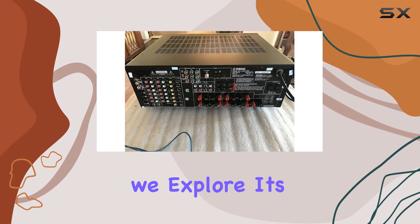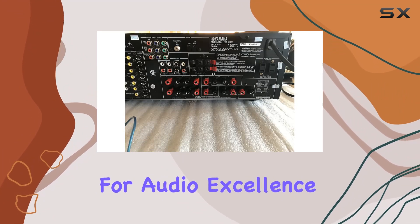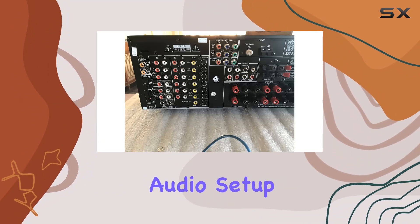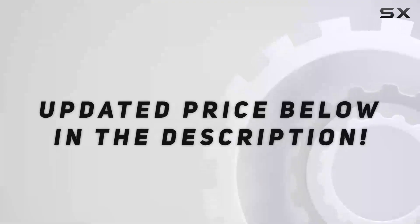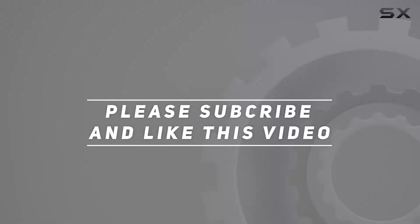Stay tuned as we explore its setup, performance, and why it continues to be a benchmark for audio excellence. If you're lucky enough to find one of these gems, it's a worthy addition to your home audio setup. Check out the video description for updated pricing, and thank you for watching.